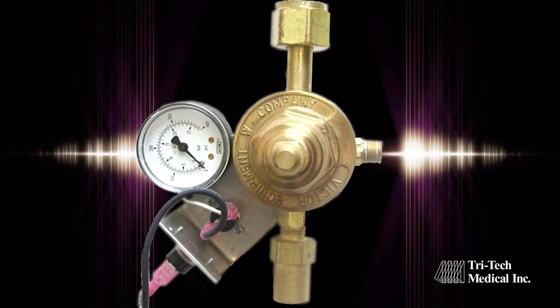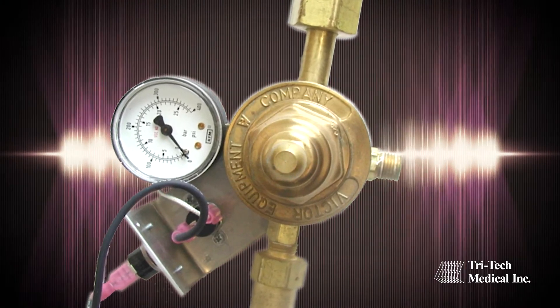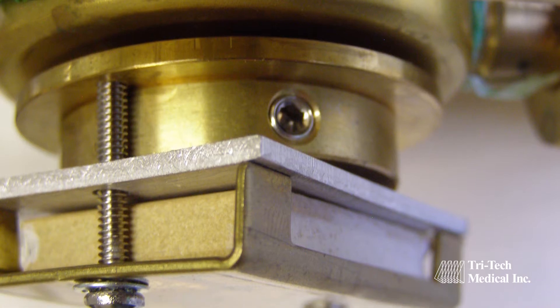Our exclusive heater design provides high flow rates of nitrous oxide or carbon dioxide efficiently with user safety in mind.